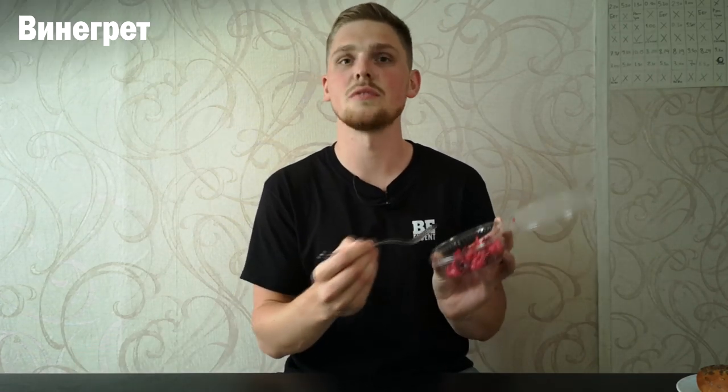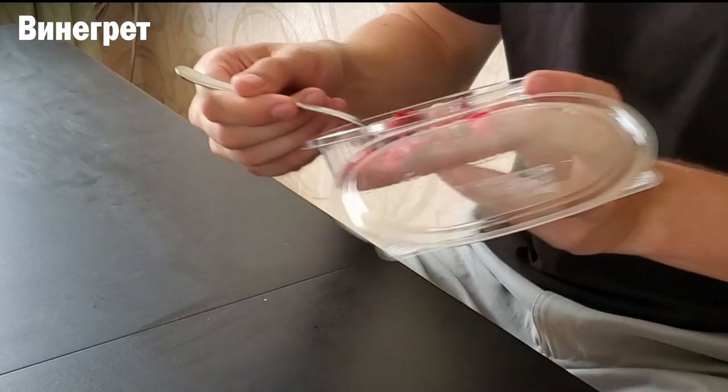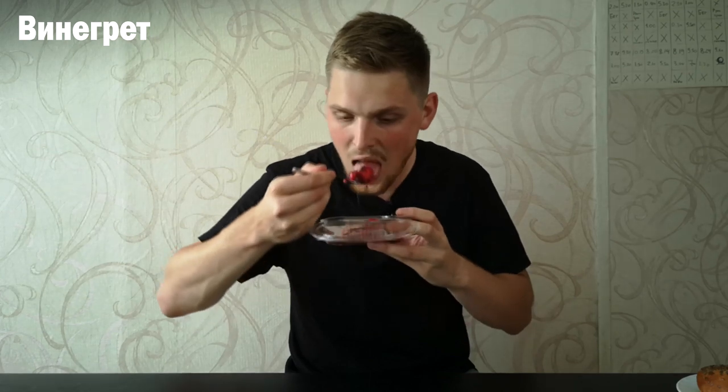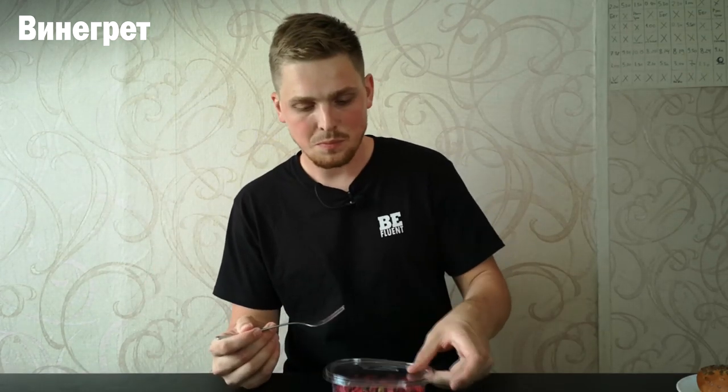This one is called vinaigrette. As you can see it's red from the beets, and what it has — it has beets, it has potatoes, it has carrots, and other things as well, things that you can grow in your garden. Let's try it. It's pretty good — it has a little sour taste to it but it's not too sour, you can eat it as a typical salad.